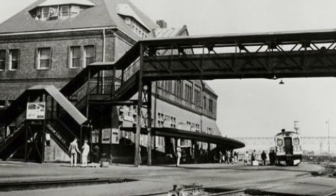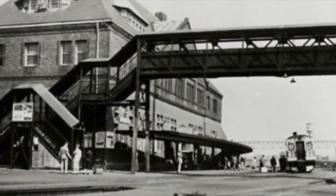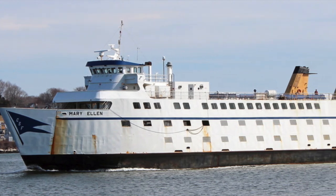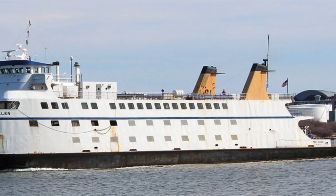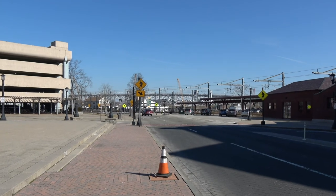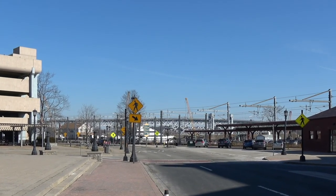A pedestrian bridge for safety in passing to the ferry docks was constructed in 1912, and finally demolished in 1961. In 1996, the owners of Cross Sound Ferry proposed a footbridge from the parking garage to the ferry slips with Amtrak's financial support. But in 2001, after further consideration, Amtrak declined to fund the bridge.